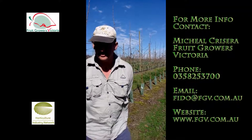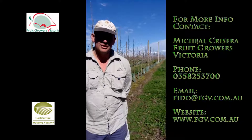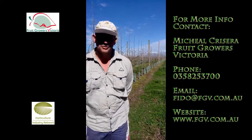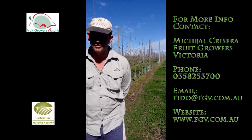I'm Brad Fangauser. I'm a fourth-generation apple grower. My family's been growing apples for over 120 years. We started in the close suburbs of Melbourne and eventually moved out here over a period of time.